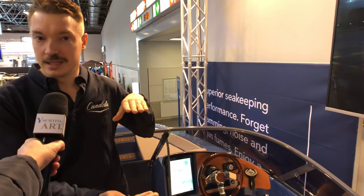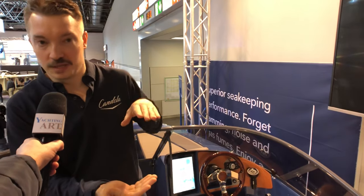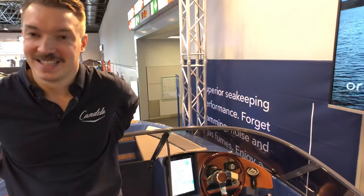We can actually slice through waves that are 1.2 meters high without feeling them on board. This is the only boat you won't get seasick in if you're traveling in rough seas. So you not only get the efficiency and the speed, but you also get a really nice ride. It feels like flying a little bit above the water. In silence. In total silence, yes.